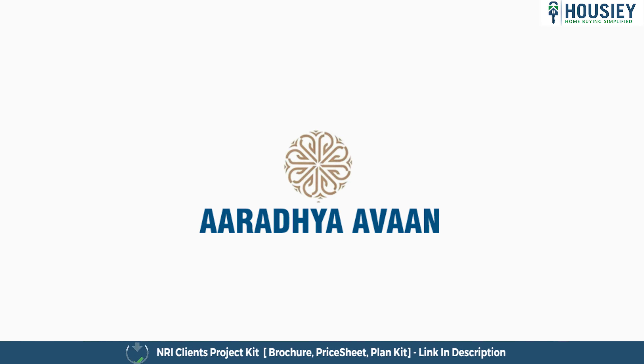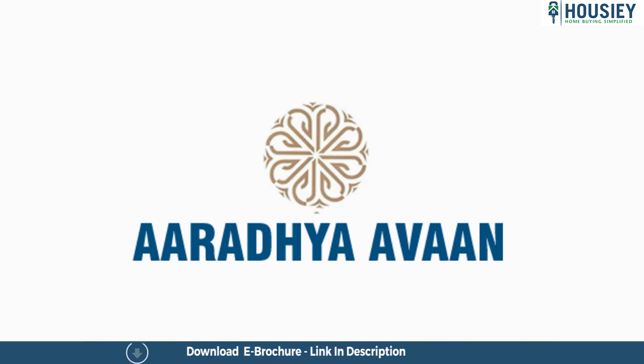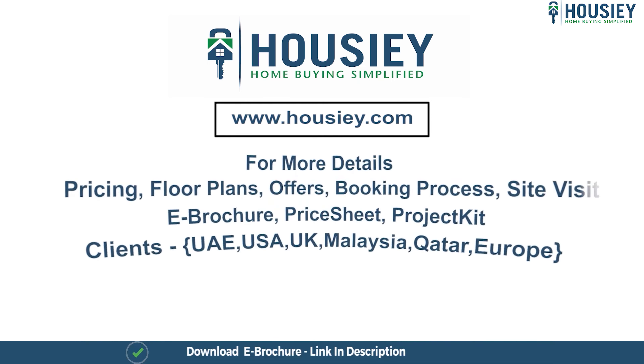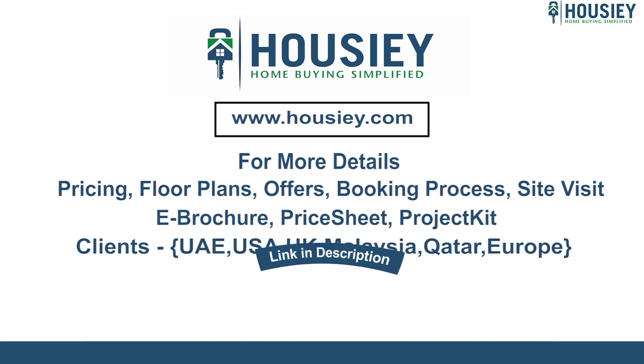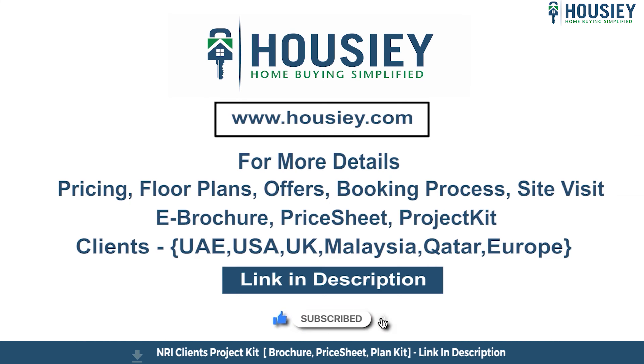This was the 3 BHK sample flat tour of the residential project Aradhya Avan, located in Mumbai Central by MICL Group. If you have any queries related to pricing, plans, offers, booking process, or want to do a site visit, you can click on the link mentioned in the description. NRI clients can also connect with us on the same link. If you liked this video, subscribe to our channel Housie.